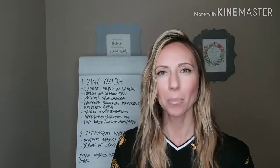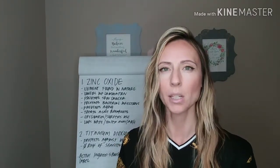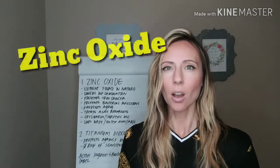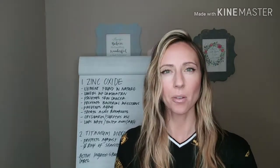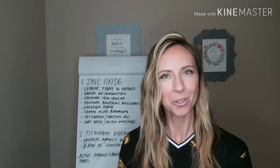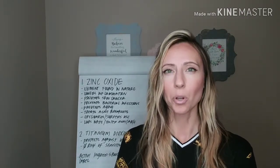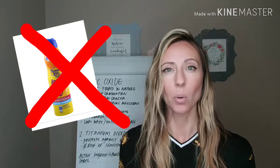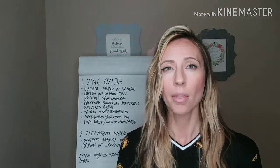Out of seven bad chemical ingredients, there's only two really good ones. My top favorite is zinc oxide. Zinc oxide is amazing because it's an element found in nature, so since it's natural it's going to be a lot better for our skin instead of putting a chemical sunscreen ingredient on our skin that's going to be really bad and potentially cause a lot of harm.